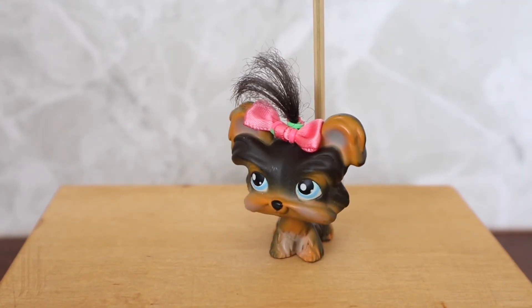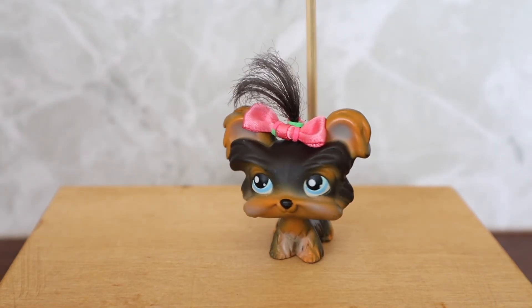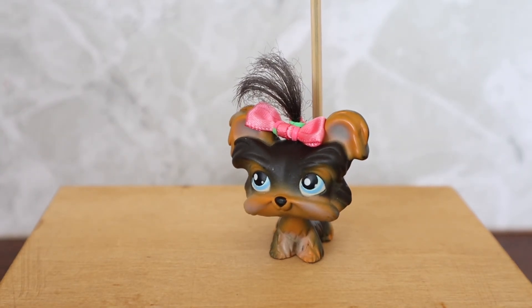I'm going to cut this video now because it's going to be too long if I don't. Yeah — bye bye!